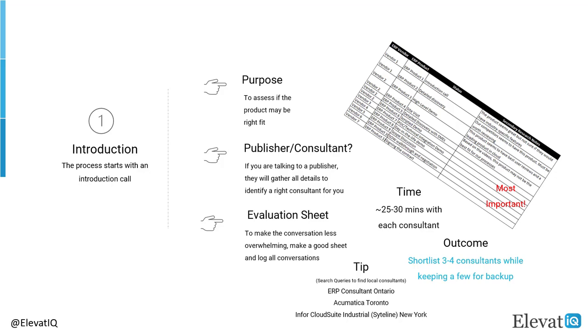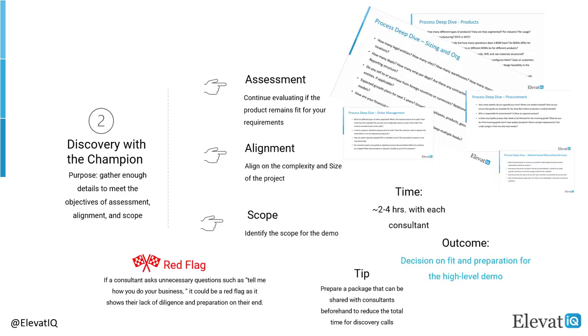Finally, the most important column of this sheet would be the secondary research column, where you will research each consultant and product and vet their claims. You might want to keep all the products and consultants in sync with their stages, otherwise things will likely get mixed up. The outcome of this step would be to finalize three or four products and consultants and have a few as a backup for the next stage of high-level discovery.